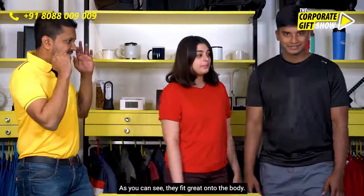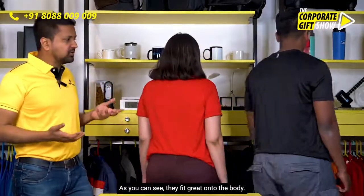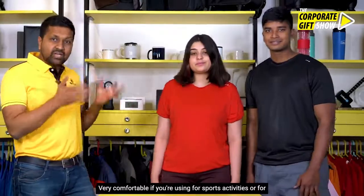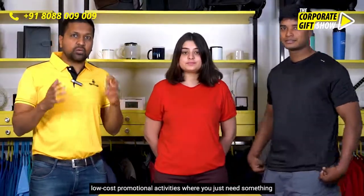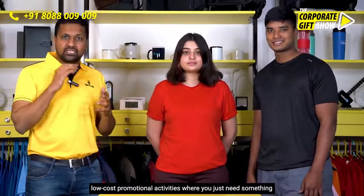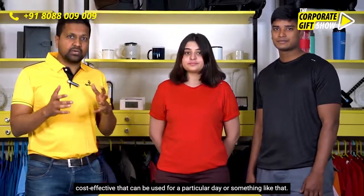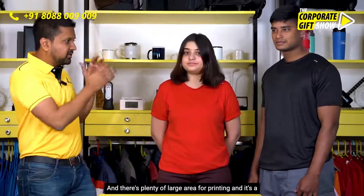Komal, Kiran, if you don't mind give me a spin. As you can see, they fit great onto the body, they don't need ironing, they're wrinkle free, very comfortable — great for sports activities or low-cost promotional activities where you need something cost-effective for a particular day.